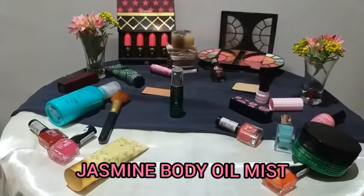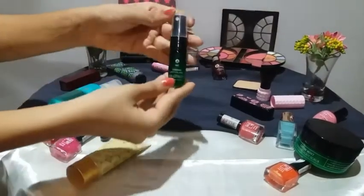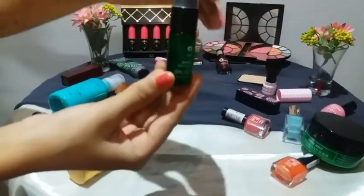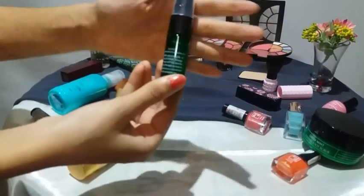The third product is Jasmine Body Oil Mist, best for normal to sensitive skin. After bath, spray on lightly all over hands and body, massage for one minute until fully absorbed. Leave on and reapply as required.